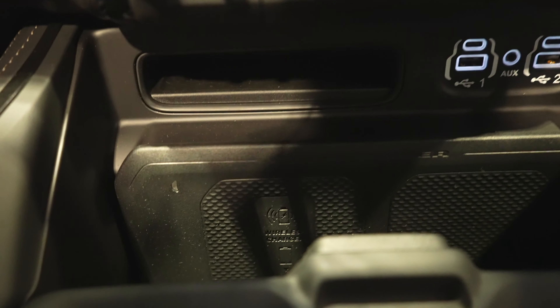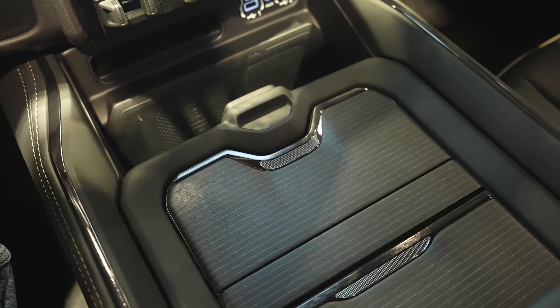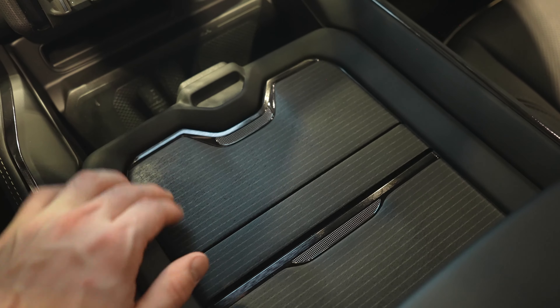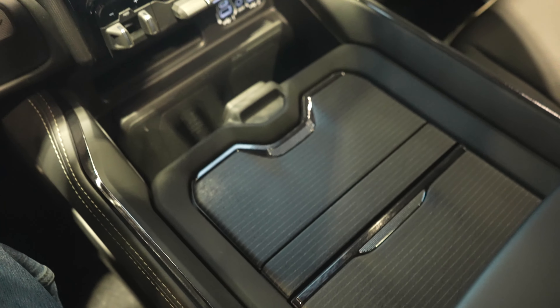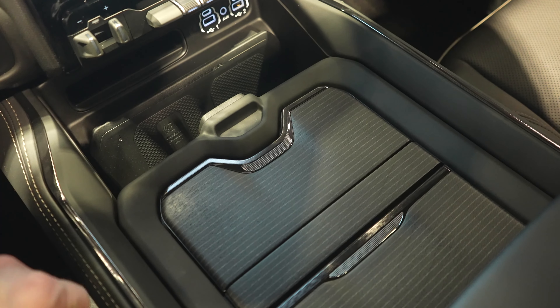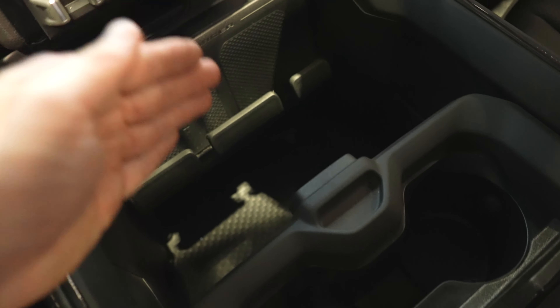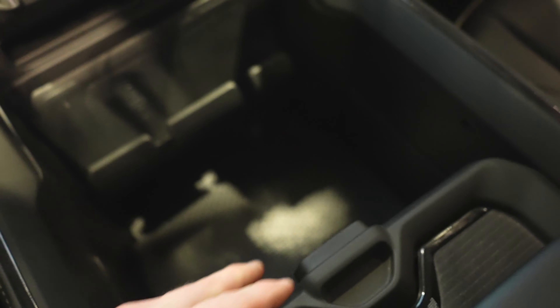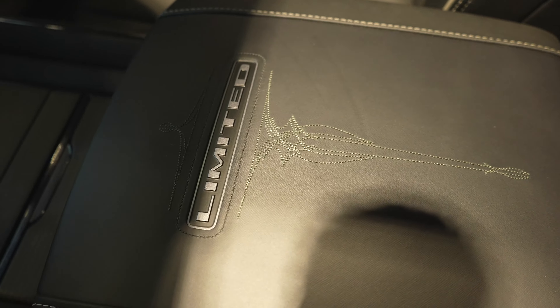Under the storage tray you have a wireless charging mat, which brings us to the configurable center console. Push that, giving us access to two cup holders. Push that again and that gives us access to some change storage. This console has three positions — it's in the furthest forward position right now. The second position offers access to the drinks with limited access to the storage bin, and the third only gives access to the storage bin. Right down here we have a 120-volt, 150-watt power outlet.